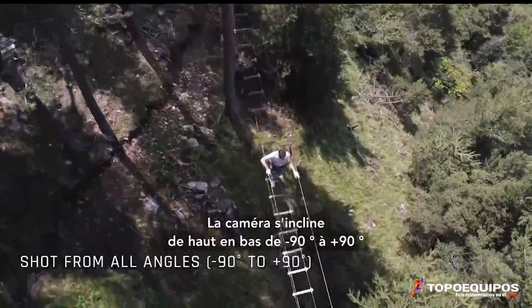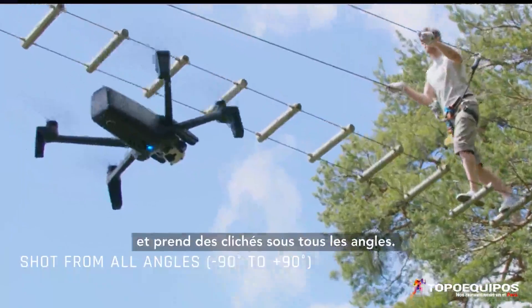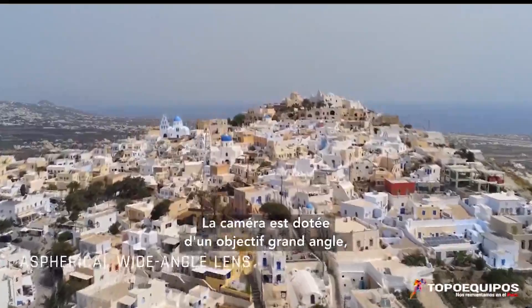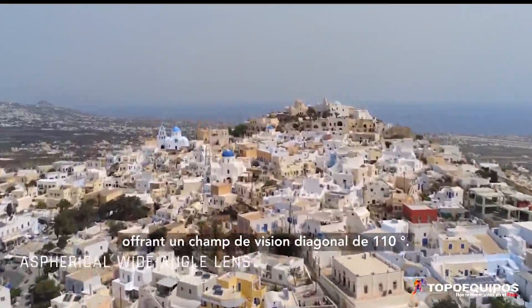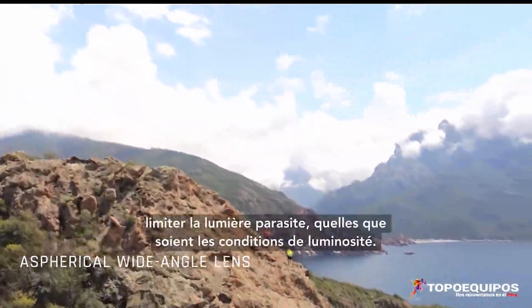The camera tilts from minus 90 to plus 90 degrees vertically and takes shots from all angles. It is equipped with a wide-angle lens featuring a 110 degree diagonal field of view, specifically designed to limit lens flare in all lighting conditions.